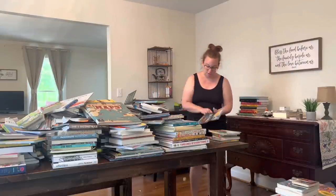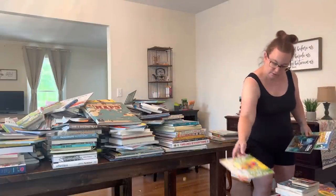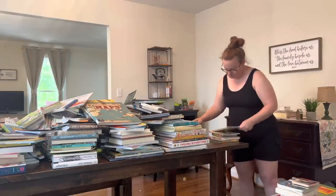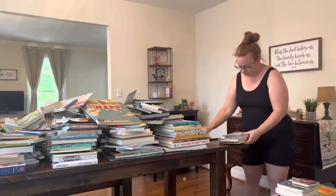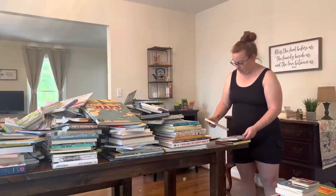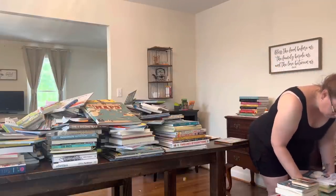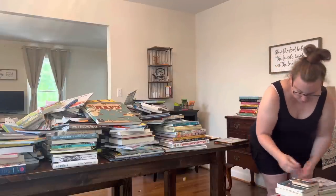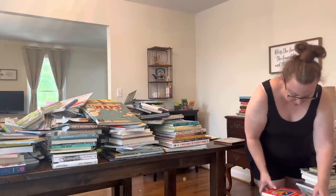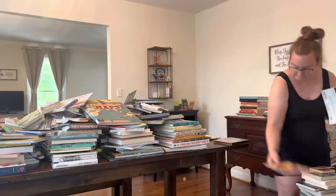I'm going into this with three things in my brain that are going to help me with bookshelf organization: accessibility for me and the kids, organization, and then recognizing decluttering emotions — like what's holding me back from letting go of books. Accessibility means I just like that the kids can grab a book and flip through it. Making books accessible to them is important to me.